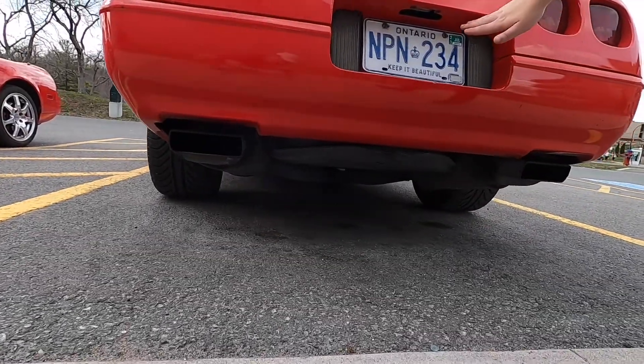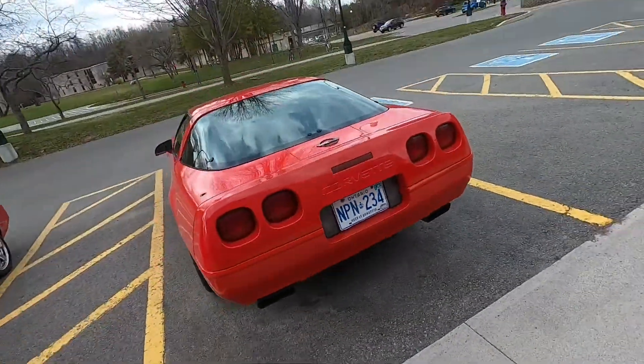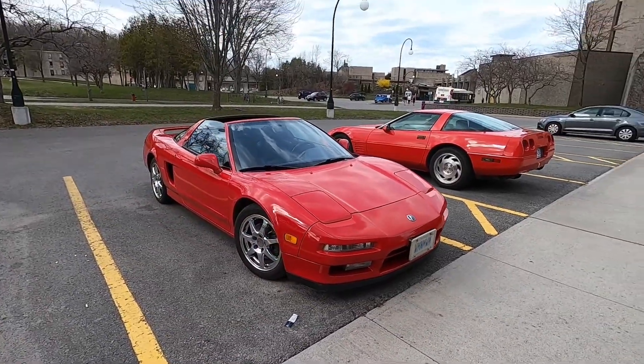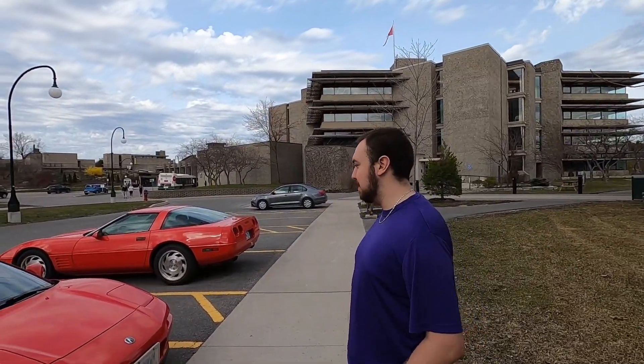It's an old plate so I was curious if the stickers were really stacked up. Let's see how clean it is for an Ontario car — you guys tell us in the comments below. What would you guys pick: C4, NSX, or honorable mention?